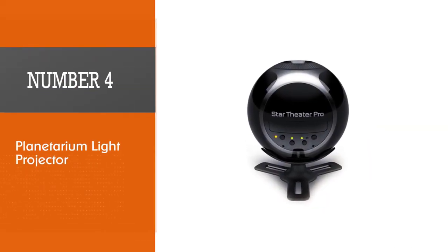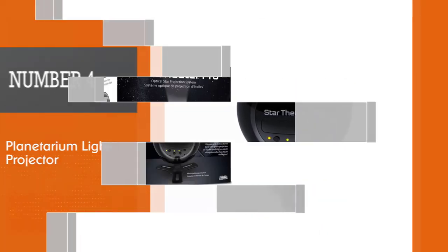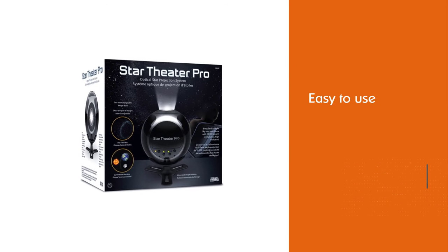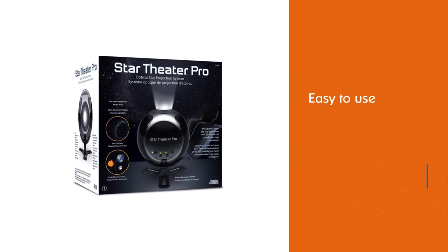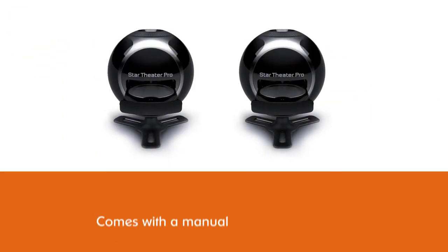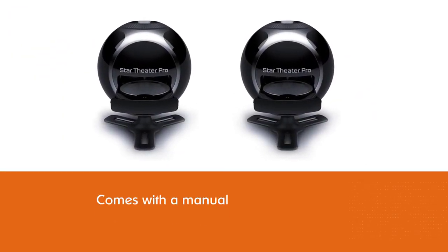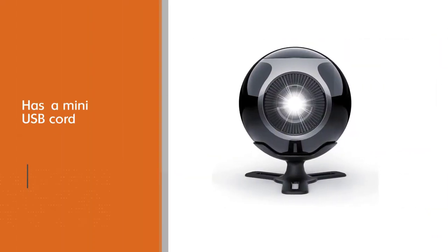Number four: Planetarium Light Projector. The images can be still or they can rotate if you choose. It is easy to use and comes with a manual, one star theater pro base, two discs, and a mini USB cord, though without the adapter. This planetarium projector shows more than hundreds of stars and may also display the Earth, Moon, and Sun.